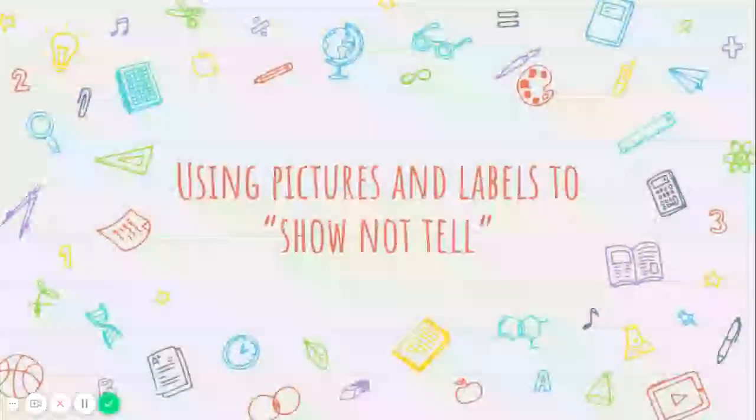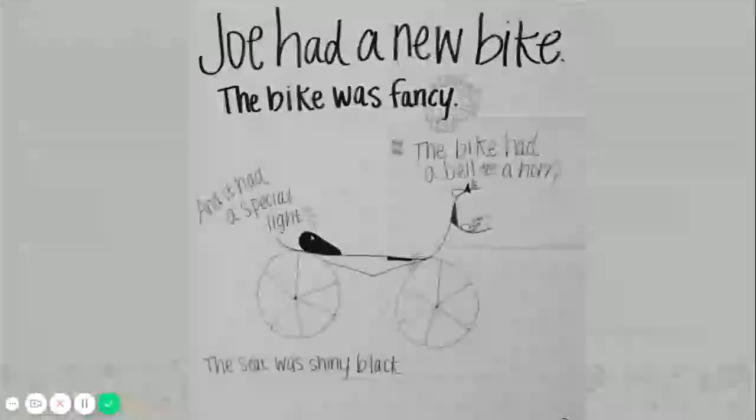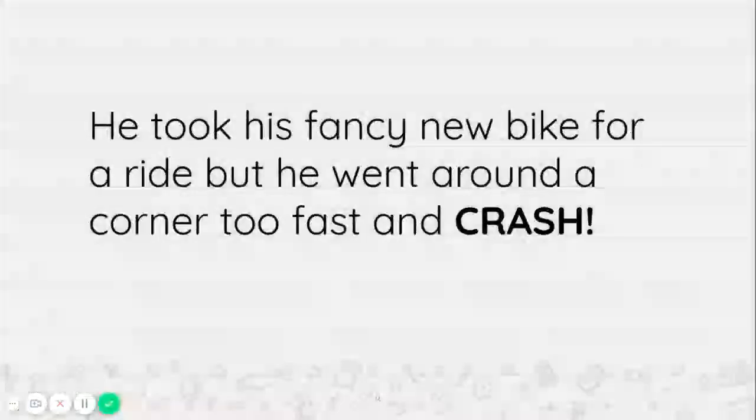Next, we're going to talk about using pictures and labels to show and not tell. I have an example here. In this story, our character Joe had a brand new bike, and he wanted to show that it was new by making a drawing and labeling the parts that made it fancy. It says Joe had a new bike. The bike was fancy. The bike had a bell and a horn, and it had a special light, and the seat was shiny black. But Joe took his fancy new bike for a ride, and when he went around a corner too fast, he crashed.